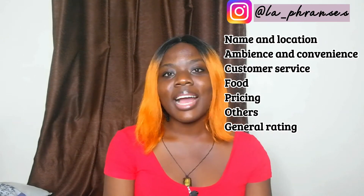So guys, this video is a restaurant review, and we'll be reviewing this restaurant based on the following criteria: the name and location, the ambience and convenience, the customer service, food pricing, orders, and general rating. So we're going to start without further ado.